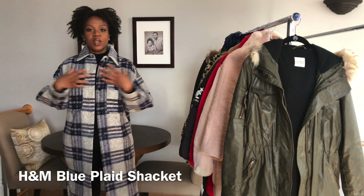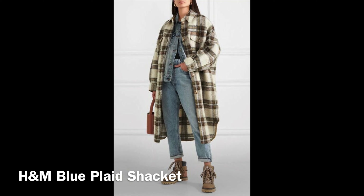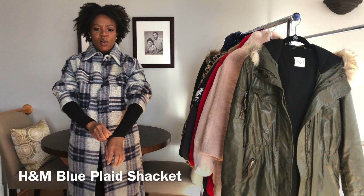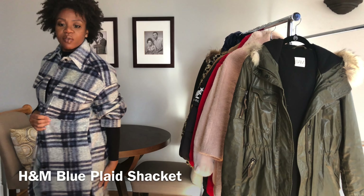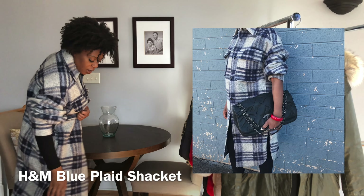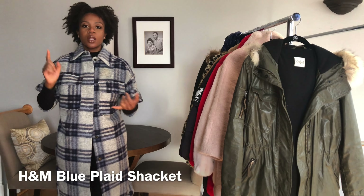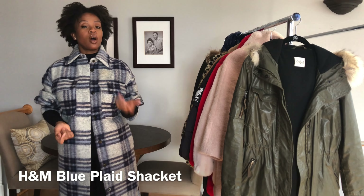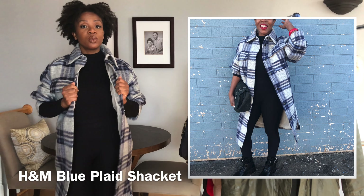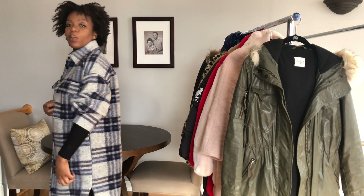Next up is an H&M Shacket. I got this because I was obsessed with the Isabel Marant Shacket but just couldn't get the one I wanted. I tend to style this with the sleeves pulled up because otherwise I drown a little bit in it, but it's super cute. I love that it looks like a shirt and a jacket combined, long, with slits on the side. It's a really good coat to layer. It looks very pretty with a long skirt, these tights, jeans, black boots — white boots would be gorgeous too. I own very little blue coats and this is something I really appreciate.